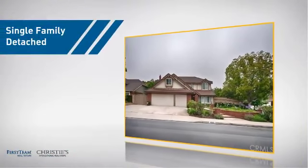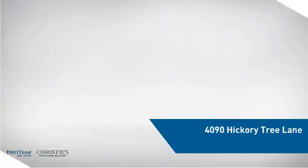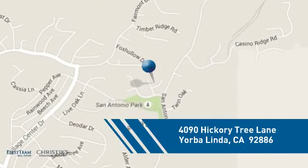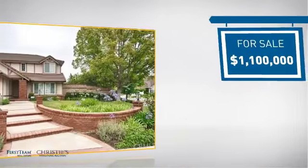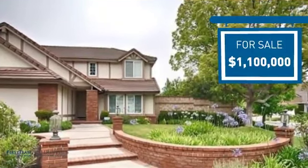This detached home is a great choice for families who want the privacy of their very own lot, and it's located in this area. Currently listed at $1.1 million, it offers an excellent value for the area.